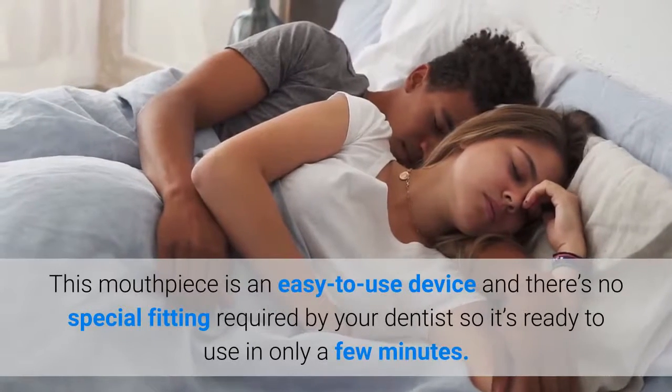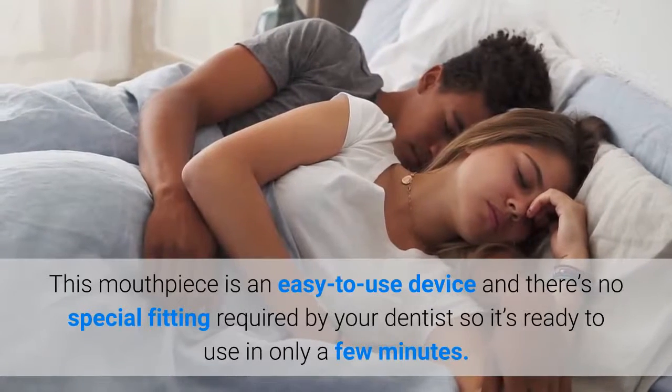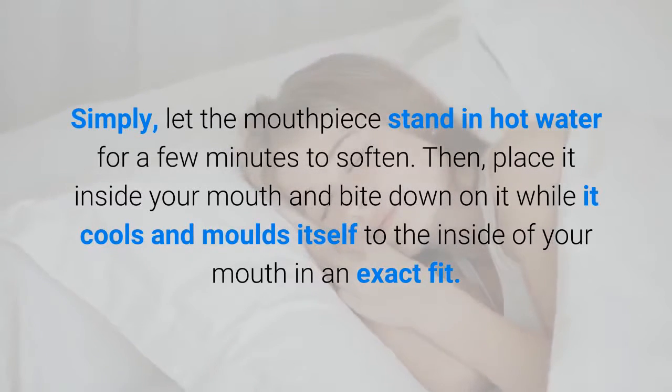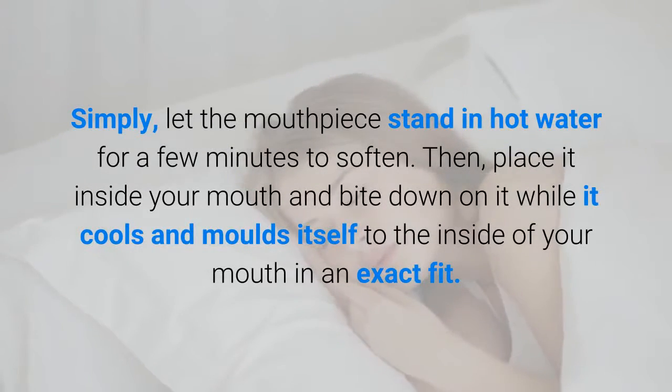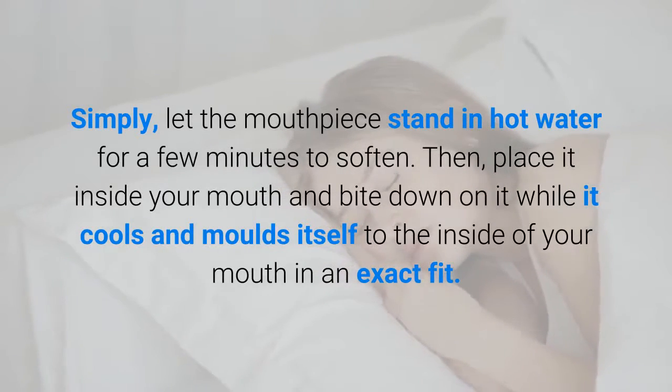This mouthpiece is an easy to use device and there's no special fitting required by your dentist, so it's ready to use in only a few minutes. Simply let the mouthpiece stand in hot water for a few minutes to soften, then place it inside your mouth and bite down on it while it cools and molds itself to the inside of your mouth in an exact fit.